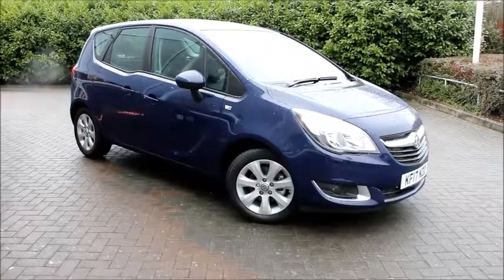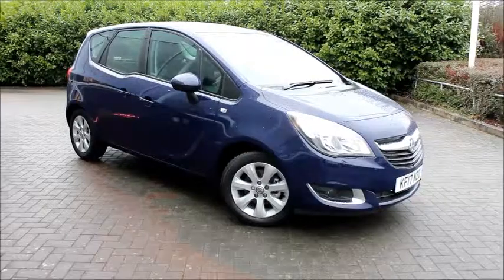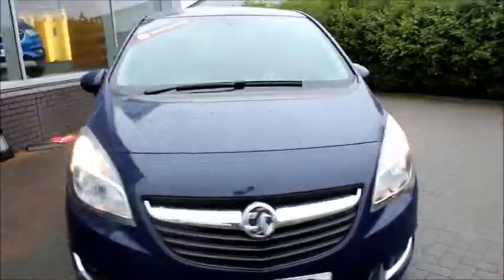Welcome to now Vauxhall. Here today with a Vauxhall Meriva 1.4 petrol engine fitted with a 5-speed manual gearbox. This vehicle is finished in blue metallic paint, was registered March 2017, and as you can see it's on the 17 number plate.